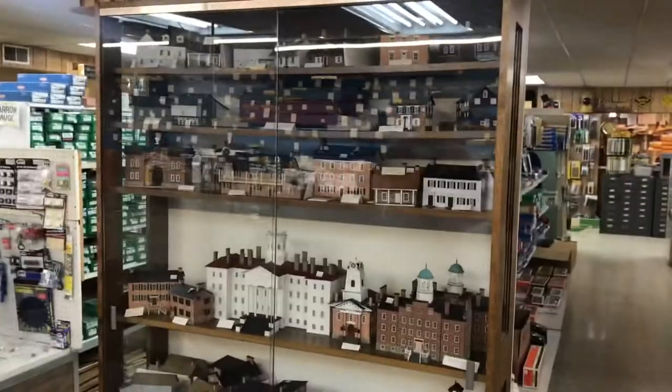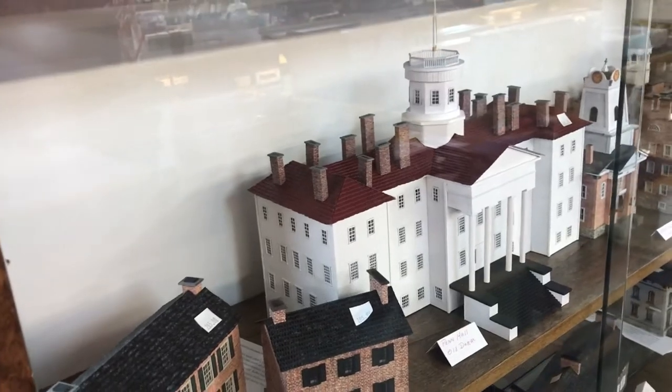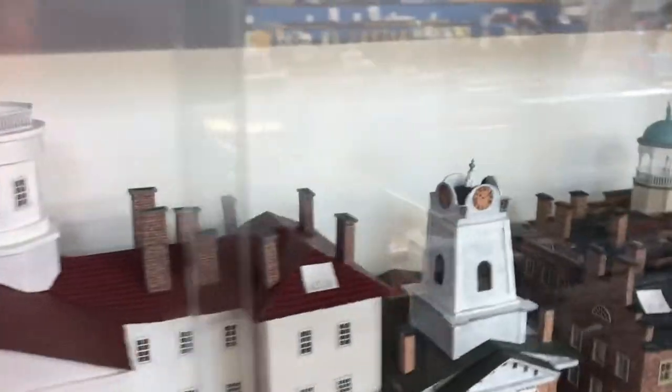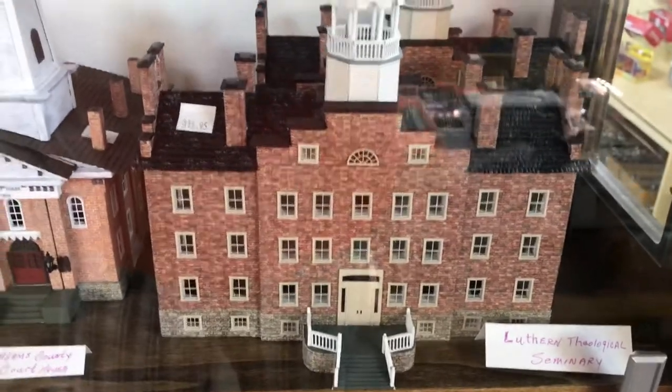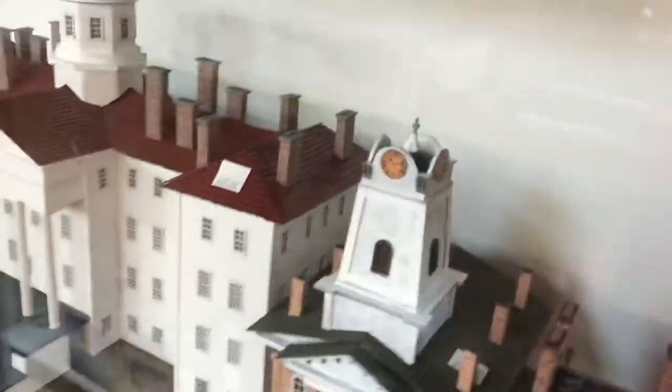We're going to pause the camera for a second and walk around the case for a closer view. Gary is supposed to come down at the end of the month to do a presentation over at the History Center. Several of the shops carry these, and we started him off when he came into my store — he was buying scratch-building material. The minute I saw them I said let's make a purchase here and we'll start selling them for you. We've been doing that for the last four years.